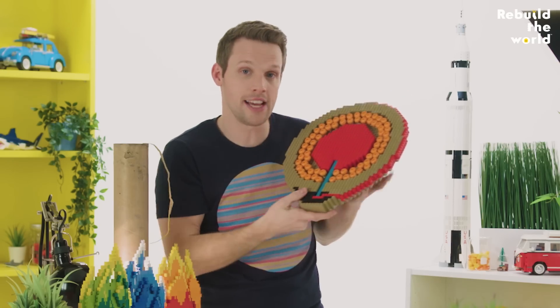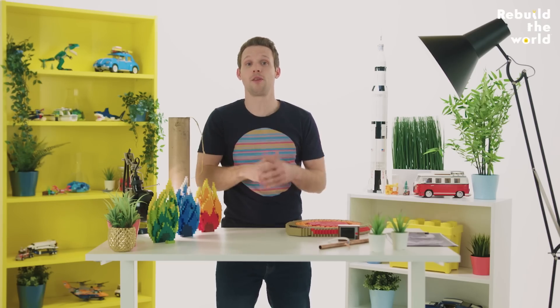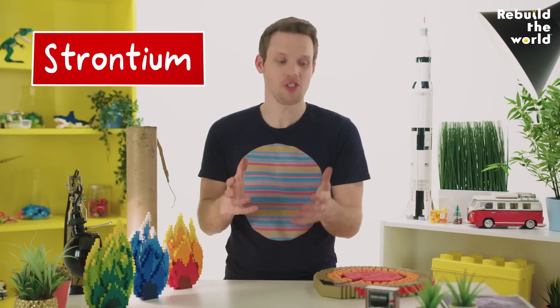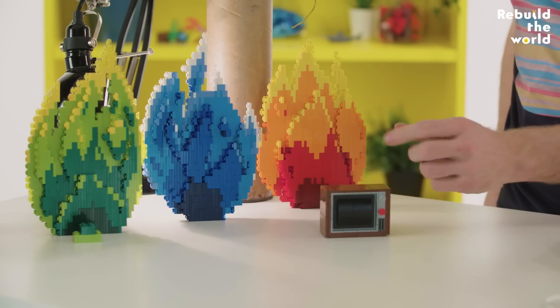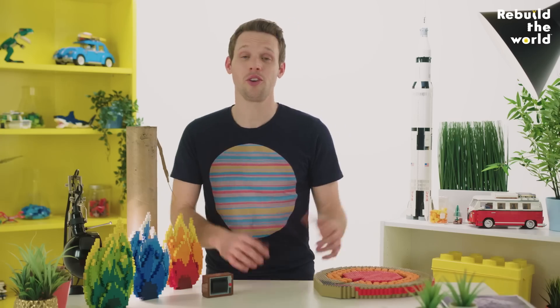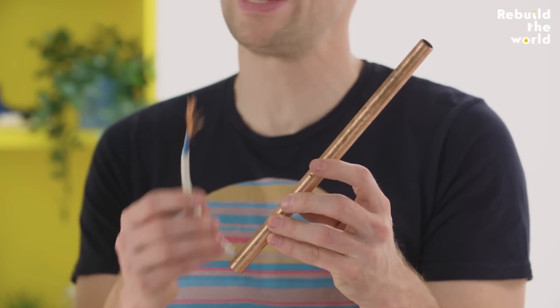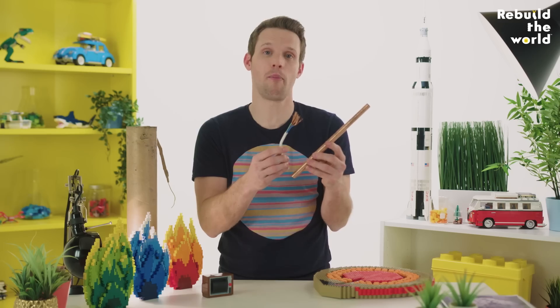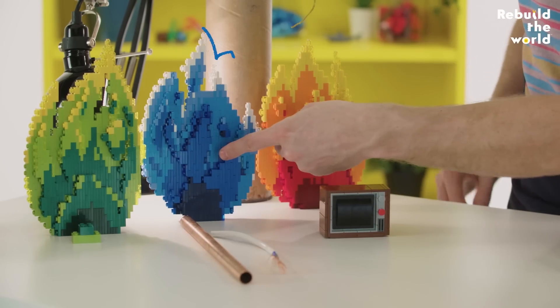Inside each star is a mix of chemicals that provides the fuel and the oxygen needed for them to burn, plus a particular metal. Each metal gives a different colour flame — like strontium, which used to be used in old TVs, but when burned in a firework it makes a red flame. Or you can use copper — the pipes and wires in your house are probably made of copper, but when copper is burned in a firework it makes a blue flame.